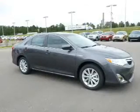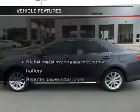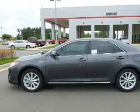Anti-lock brakes help you bring your vehicle to a safe stop. Memory settings are just one of the extras. Plus, enjoy these notable features that are included in this vehicle: keyless entry,